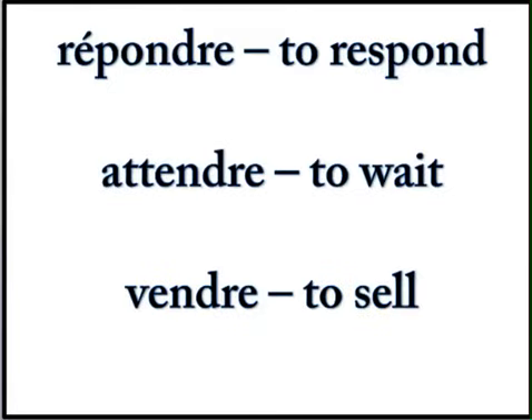So we're going to focus on three verbs. The first verb we're going to look at is répondre, which means to respond. Attendre, to wait. And vendre, to sell. Let me say something about attendre just so you won't be confused — it does not mean to attend. It means to wait.